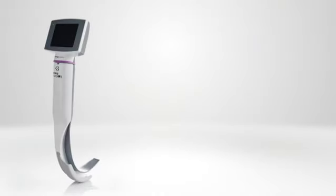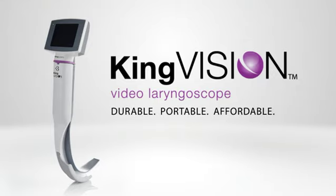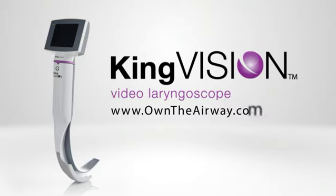Change your routine, not your technique. Durable, portable, affordable. King Vision at OwnTheAirway.com.